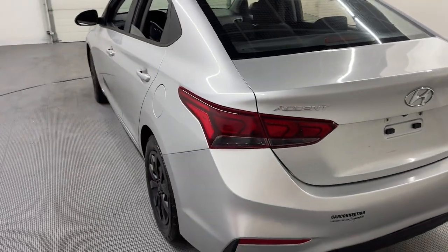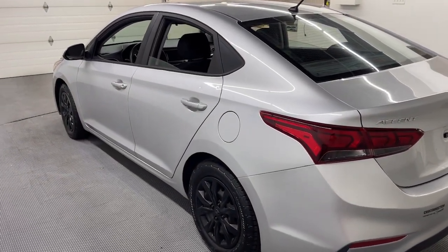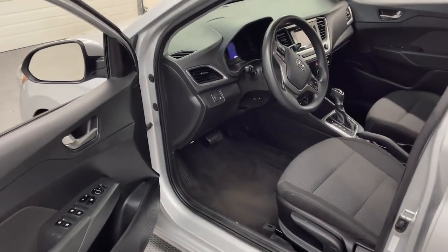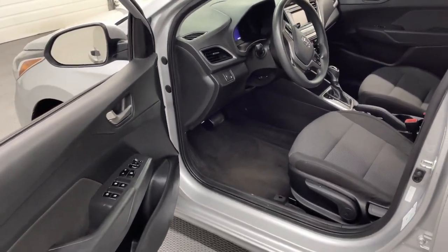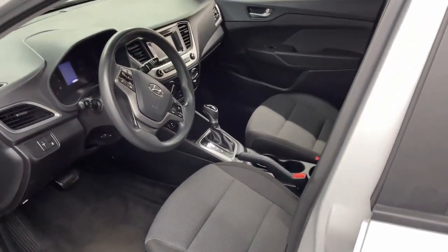It's really a sharp looking car for the price, only asking $9,988. Making my way into the car, you can see that it has power windows front and back, manual adjusted seats, and cloth interior.